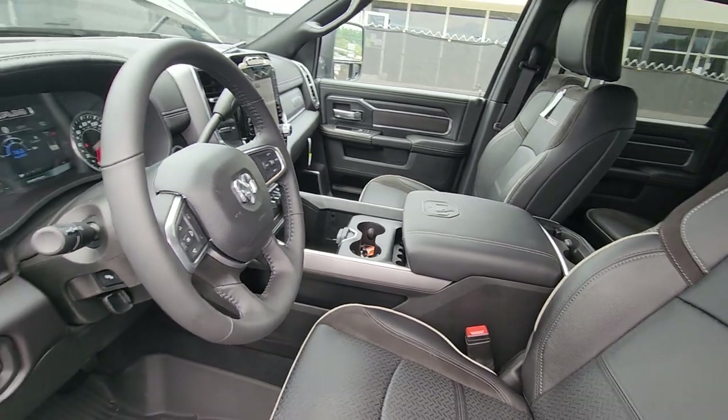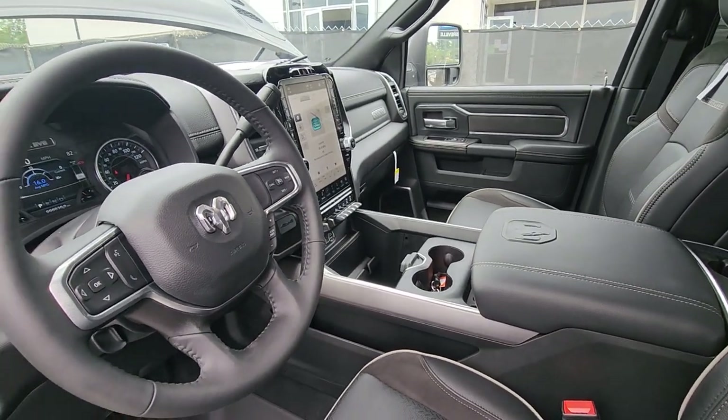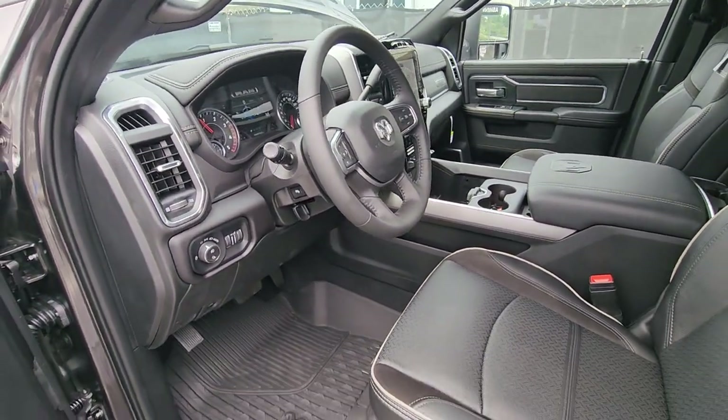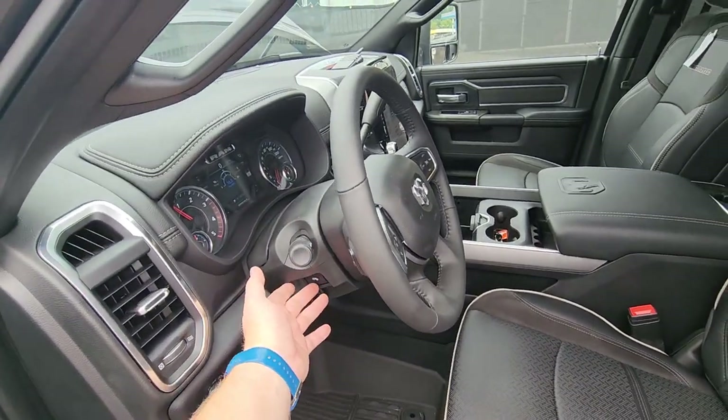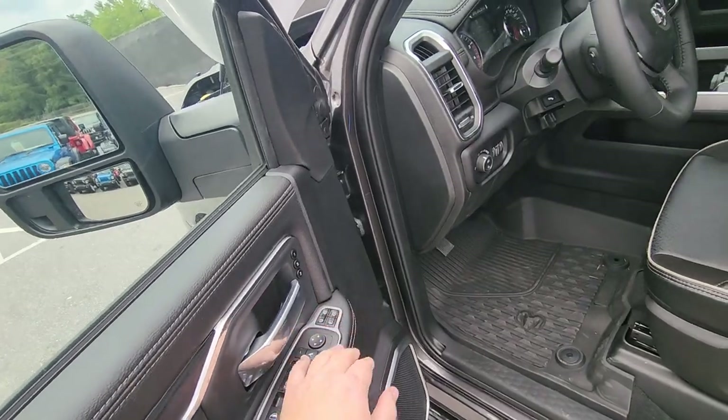Leather seats, heated and cooled seats, heated steering wheel, 12-inch screen. You've got the adjustable bed in this one, so you can lower it if you're hooking up a fifth-wheel trailer or something like that. Power adjust brake pedals in here as well. Multi-way adjustable tow mirrors on here.